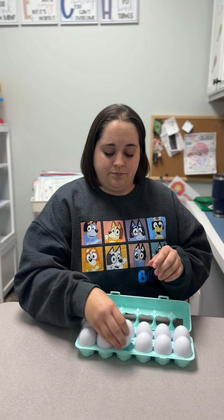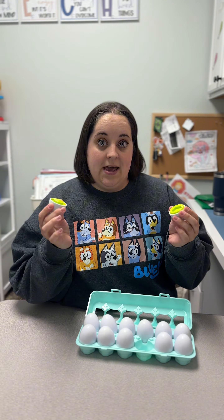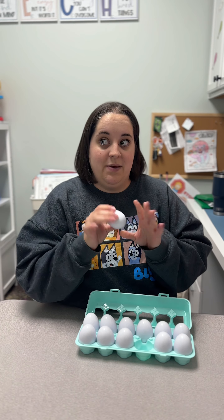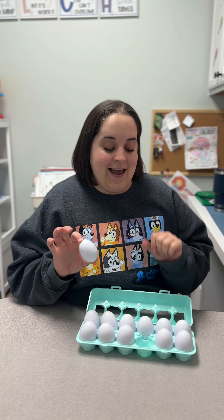We can also talk about different things like verbs — we open the eggs, we close the eggs. Maybe we hide the eggs around the house and go on a scavenger hunt, so we have to look for the eggs and find the eggs.